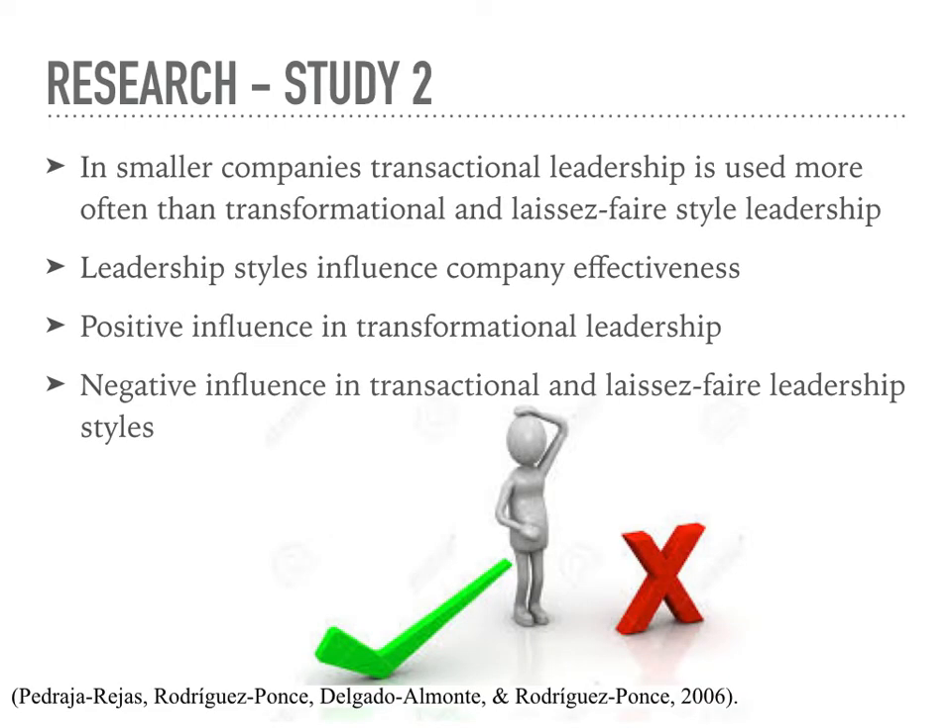Research Study Two: the second study was done on small organizations in Chile with the intent of finding out if different types of leadership styles were influential on the effectiveness of the company. The study found that out of 96 managers who took the survey, most companies used transactional leadership instead of transformational or laissez-faire. This study also showed that leadership styles did affect the effectiveness of the company. Transformational leadership was found to be a positive influence on effectiveness, whereas transactional and laissez-faire leadership styles were negative influences.